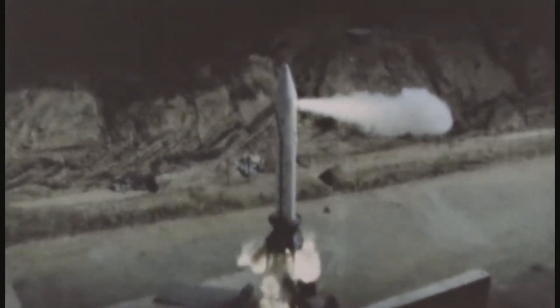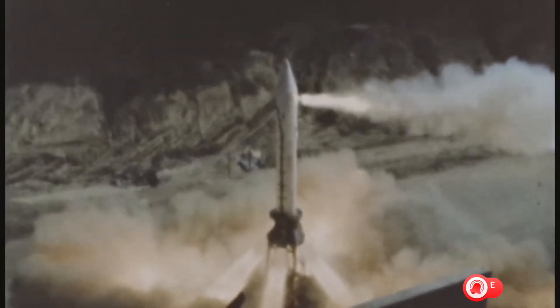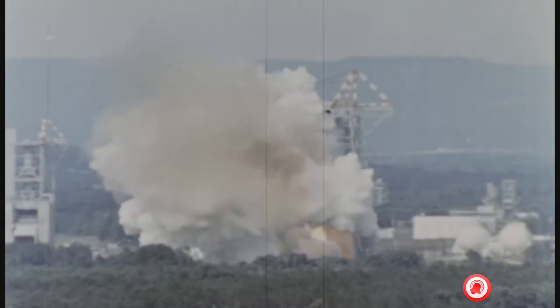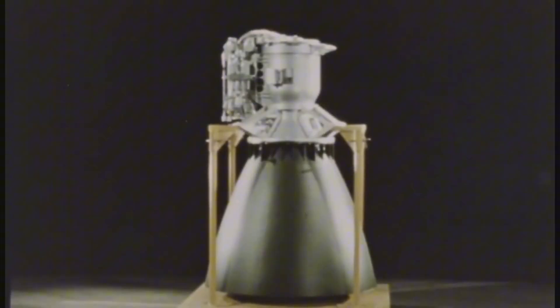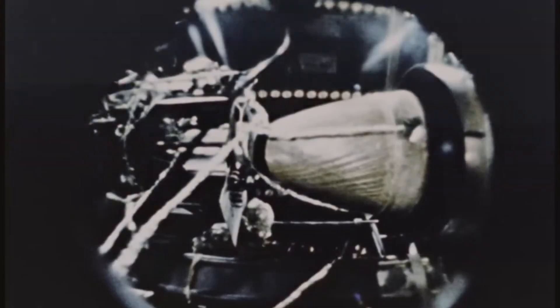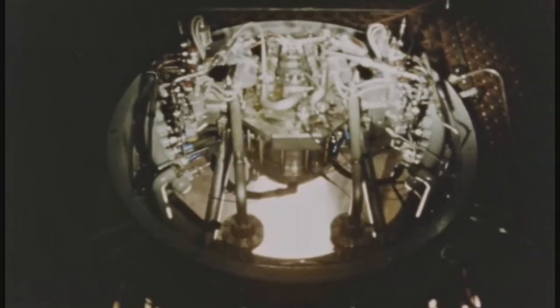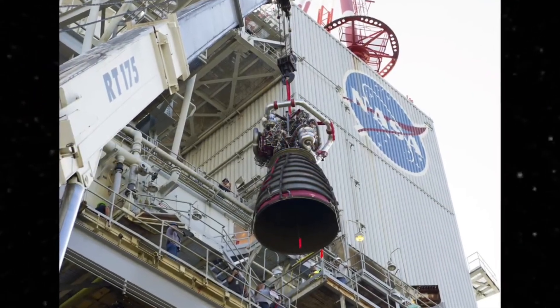Shutdown was as choreographed as startup: all five engines reduced thrust in precise coordination, then cut off completely — all before stage separation. When the first stage finally released, you've probably seen what happens in the telescope footage: a massive plume of gas erupts between the stages. Those aren't the main engines — those are retro rockets, mounted in the four fairings around the outer F1 engines. Small cover plates blow free and solid-fuel retro rockets ignite, firing backward. Their job is to yank the spent first stage away from the accelerating second stage as quickly as possible, preventing any chance of collision. That violent separation plume is the final act of the S-IC stage — one last controlled explosion before it falls back to the Atlantic.